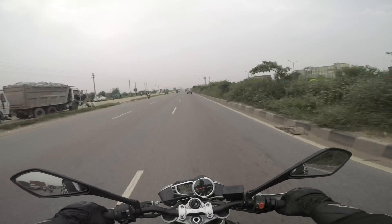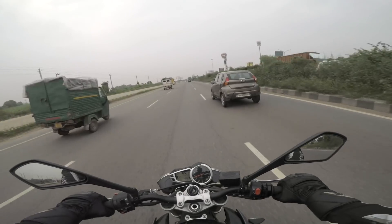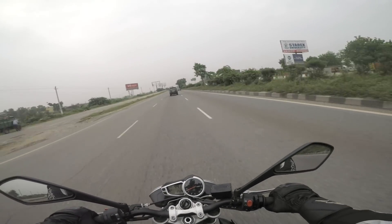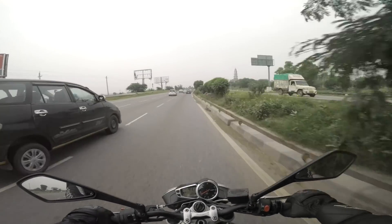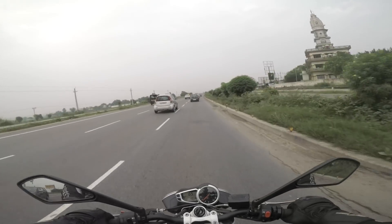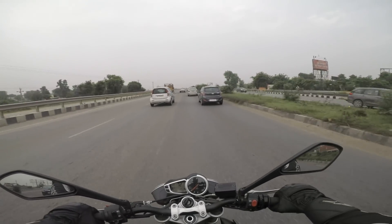The second problem I face with this motorcycle is the ground clearance. It has an oil sump right under the engine, and if you have a pillion on — which I usually don't — no matter how slow you go over a speed breaker, especially those ridiculously designed ones, this motorcycle sort of touches those speed breakers. You don't want a busted oil sump in the middle of a ride, especially on a highway.